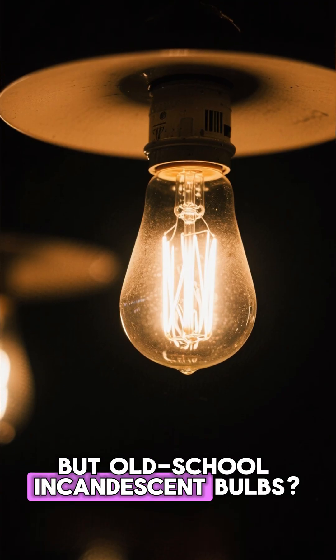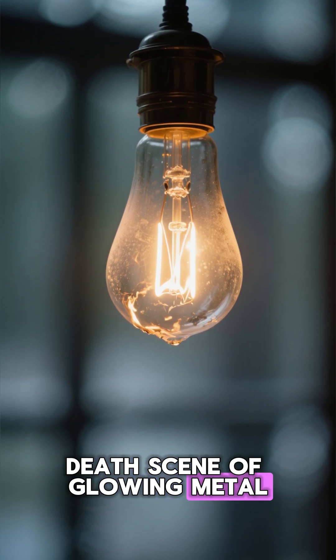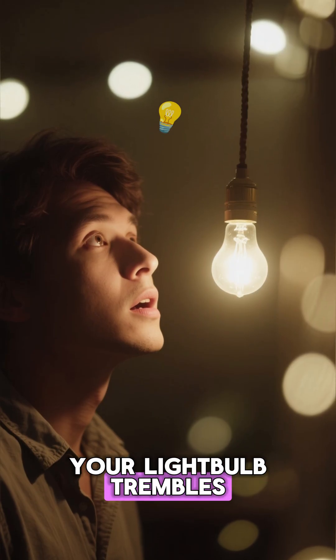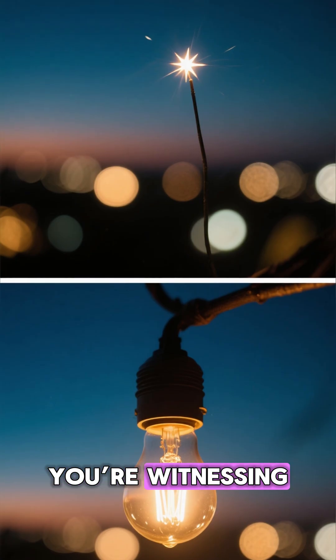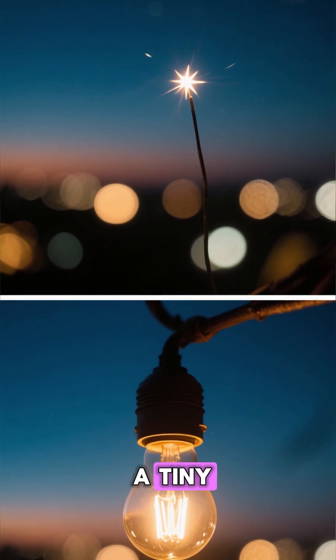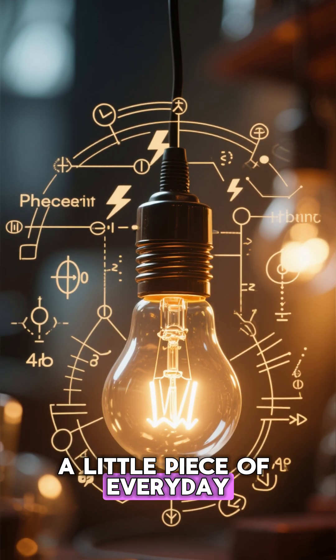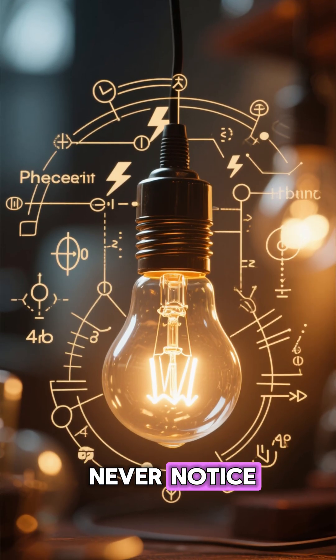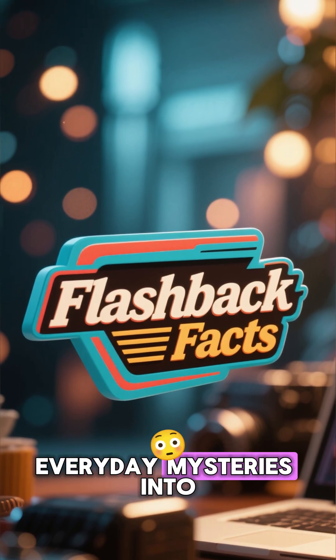But old-school incandescent bulbs — those dramatic flickers are literally the soundless death scene of glowing metal. So the next time your light bulb trembles with that eerie pulse, you're not watching a malfunction. You're witnessing the final moments of a tiny, glowing star burning itself out. A little piece of everyday physics that most people never notice. Flashback Facts: turning everyday mysteries into mind-blowing stories.